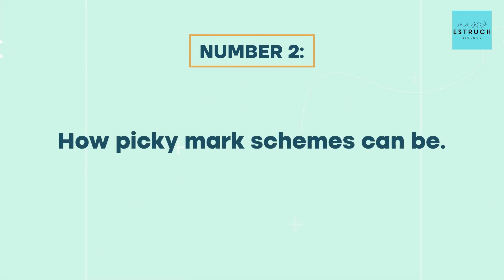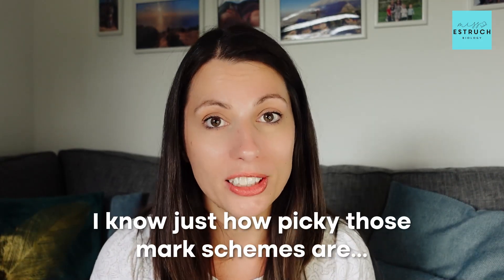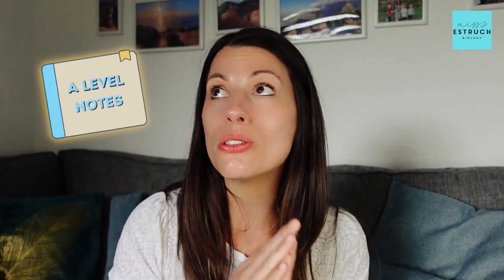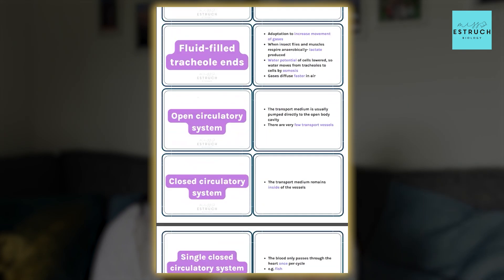The second thing to be aware of is just how picky the mark schemes can be. AQA mark schemes in particular are very specific on the exact words you have to use. So when you are learning in your lessons, if your teacher emphasises a key term or key marking point, highlight them as you go or create a running list. I've been teaching this for 15 years and I've been an examiner, so I know all the key marking points — I've put these into flashcards for AQA and OCR, and they're also highlighted in my pre-written notes.